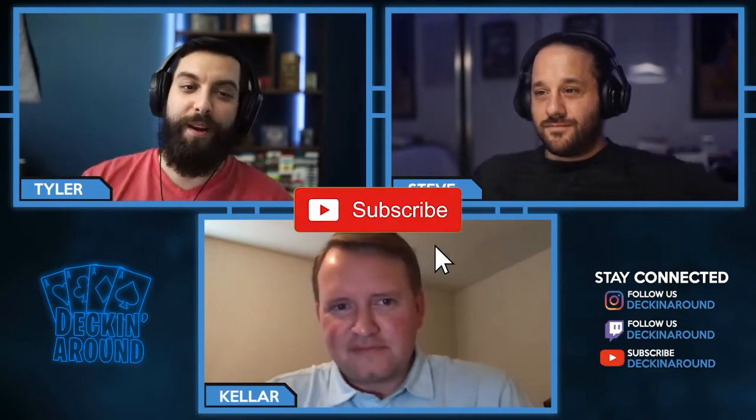Hey everybody and welcome to another episode of Decking Around the Plug. Today we're really excited to have Keller O'Neill on to talk about his newest project, Marvelous Decks. Before we jump into it, make sure to like the video, subscribe to the channel, and ring the bell.